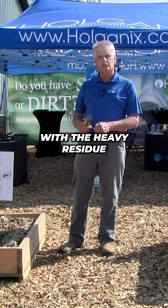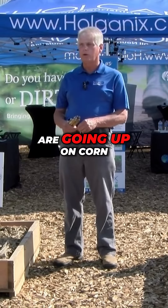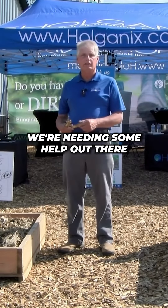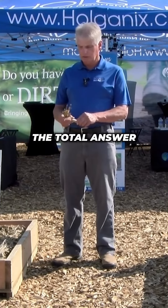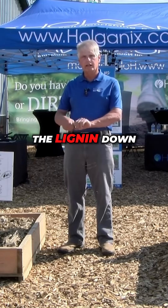With the heavy residue from high-yielding crops, our yields are going up on corn. If you're in a continuous corn program, we're needing some help out there. Tillage is not the total answer, and we're breaking the nutrients down quicker and breaking the lignin down.